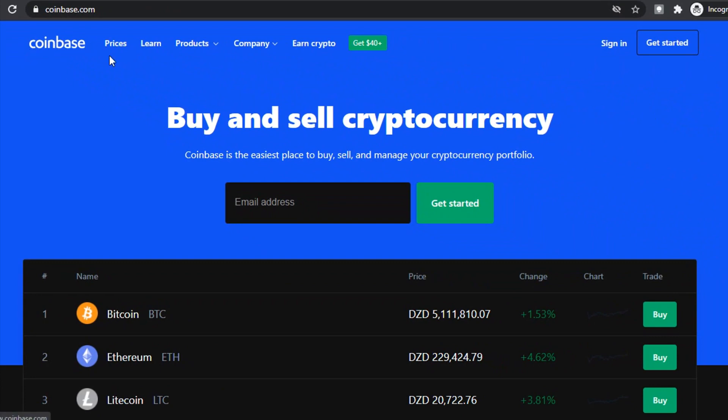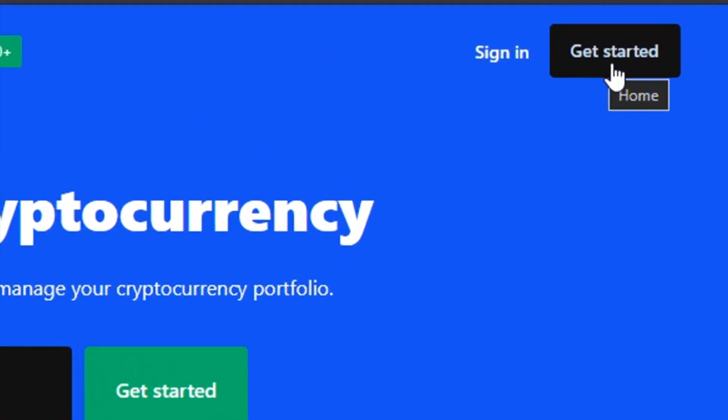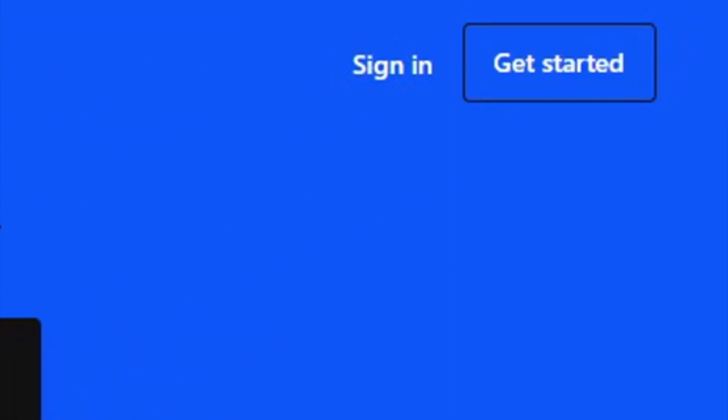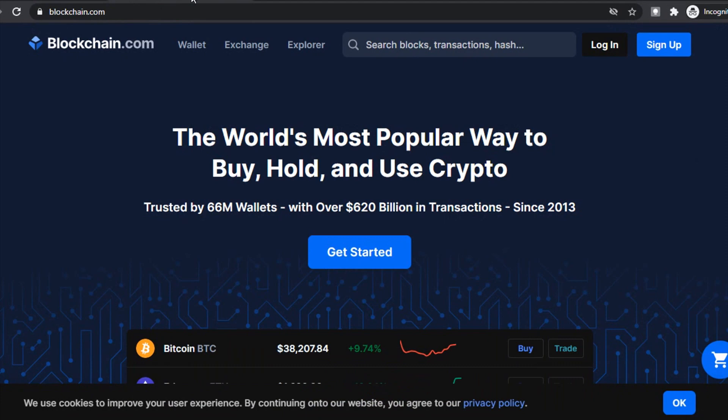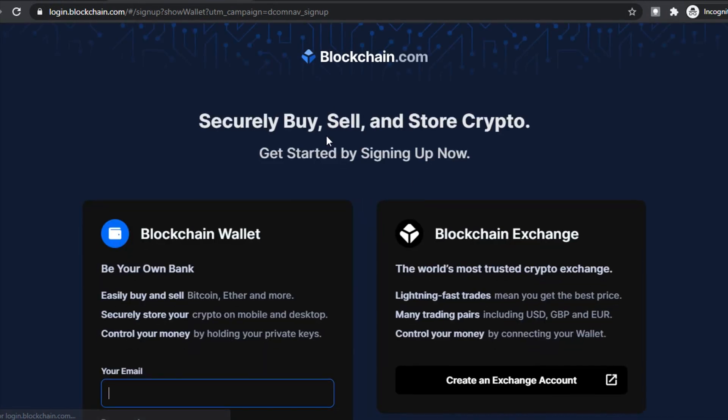Once there, go to the top right of the page and click on Get Started and follow the instructions that are given. Another great website to set up a Bitcoin wallet is Blockchain. On this website, it's similar to Coinbase — click on Get Started and fill out the form that you're redirected to. This is also a free process.